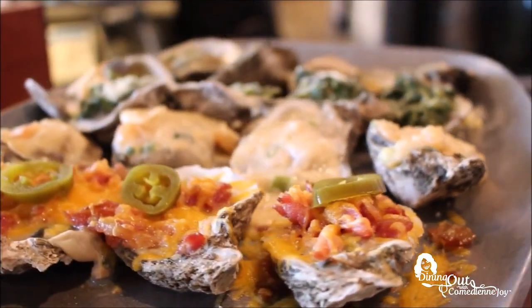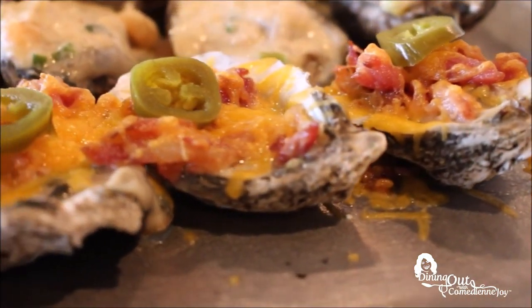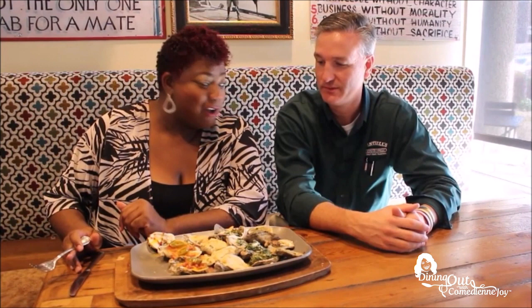Moving forward, we have the bacon and cheese Monterey oyster, topped with a jalapeno for a little special kick. I'm going with this one first — is this the Monterey? That's the Monterey oyster, because it has bacon on it. That's right — I like bacon on my bacon. Don't eat the shell now. This is fresh, good stuff right here. This is heaven on a plate. With the jalapeno, you got to eat it all together, because if you don't, that pepper will burn.